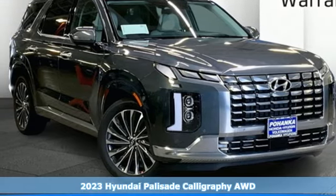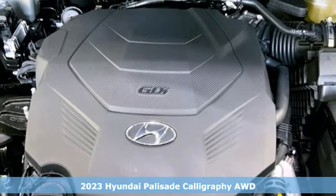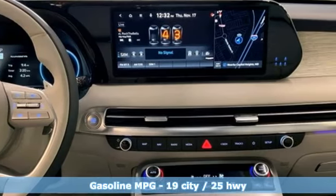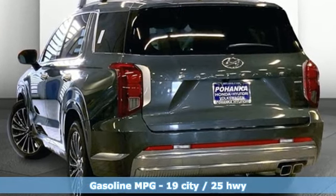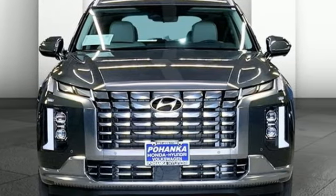Here's a new 2023 Hyundai Palisade — a big, beautiful SUV with a big, beautiful life. With features like these, every drive is a pleasure: V6 engine, heated and ventilated leather bucket seats, integrated navigation system with voice activation, and autonomous cruise control.